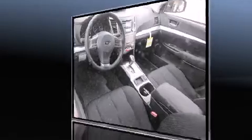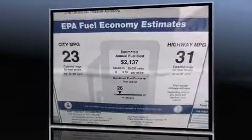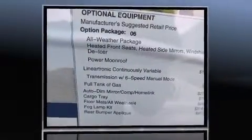Top features include a split-folding rear seat, air conditioning, fully automatic headlights, and remote keyless entry.